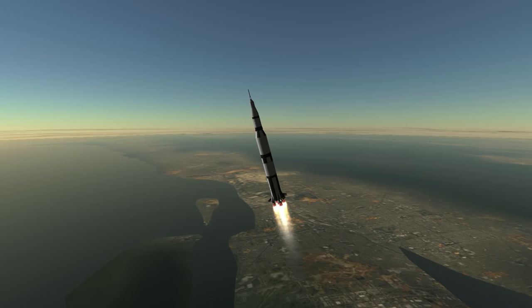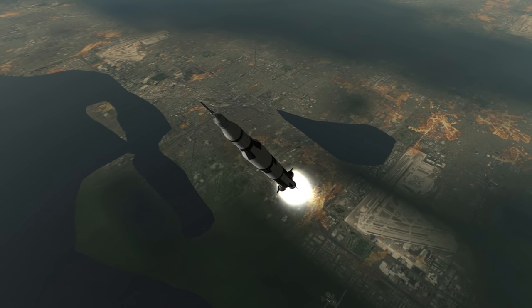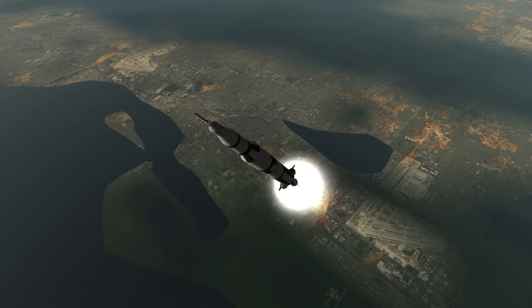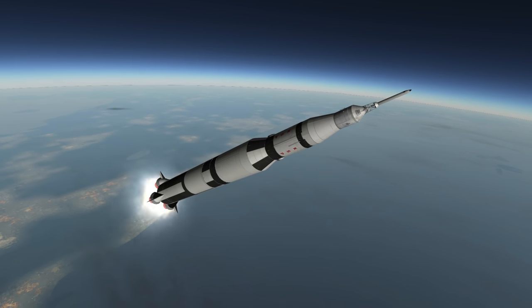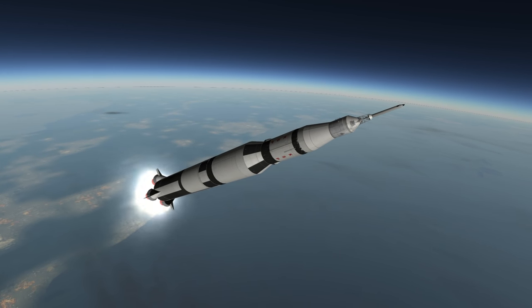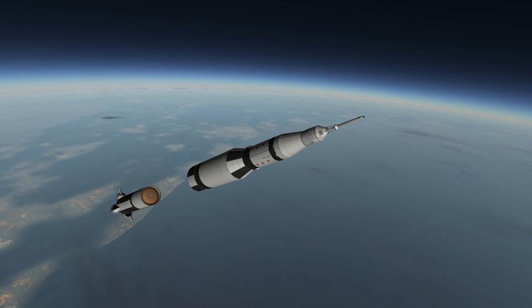This first stage is known as the S-1C. It has a diameter of 10.1 meters and a normal duration of 2 minutes and 45 seconds. The center F-1 engine on the stage was shut down partway into flight to limit G-forces on the crew to under 4 Gs. The trajectory for the stage is flatter than you might expect — it broke the sound barrier with the nose just about 60 degrees above the horizon. By first stage separation it was around 30 degrees, traveling at about 2,300 meters per second.